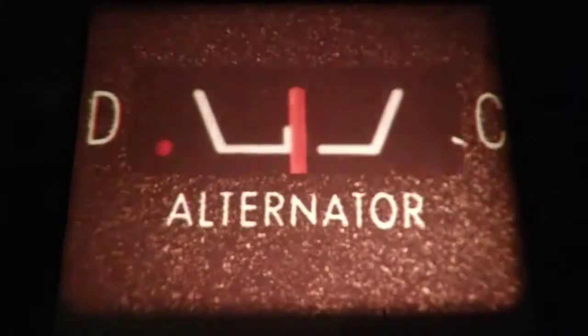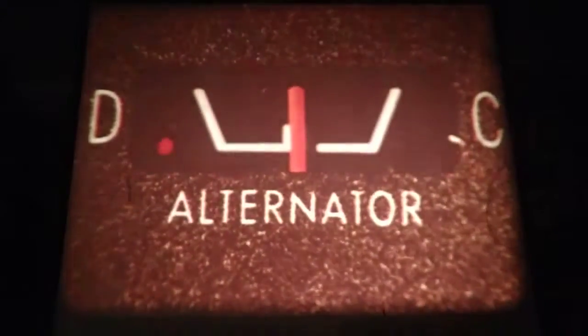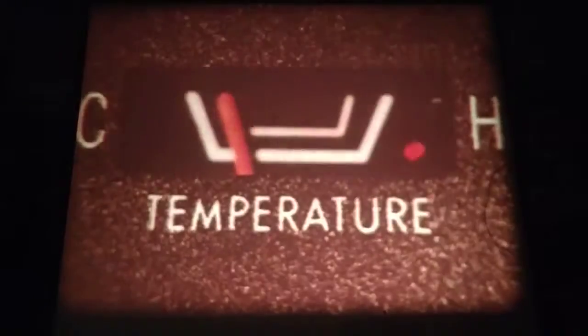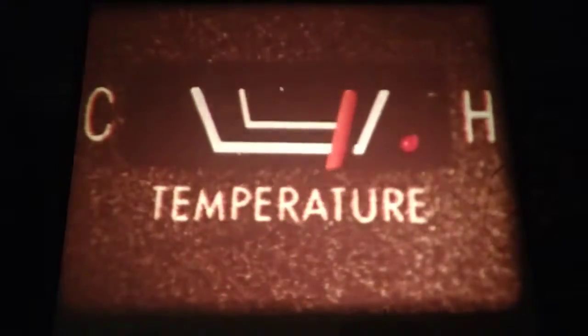We think car buyers want our kinds of benefits — benefits from advanced electronics. For example, this little light-emitting diode works like a light bulb and will operate for many years. We designed a system around it: this new electronic gauge alert system, a '74 option. If the gauge indicates a problem, the diode lights to alert the driver.